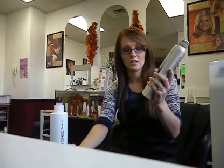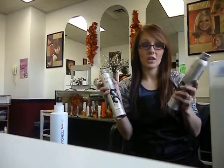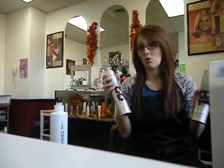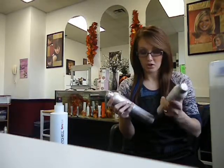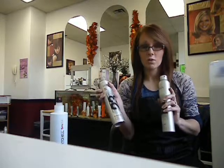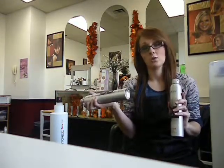Here's a Redken Quick Dry 18, and then there's a Redken 23. Most hairline products are going to go stronger by the number, so an 18 is going to be a lower hold and a 23 is going to be a higher hold. I prefer the 18 just because I don't want too much hold, but if I was going out where I needed my hair to stay put, I would go with the 23.